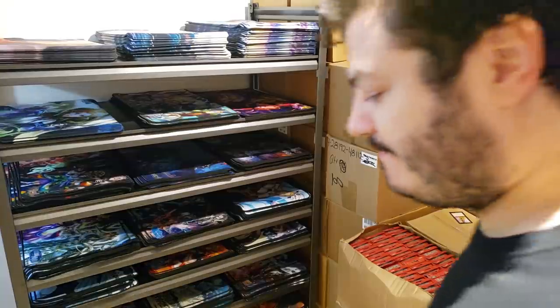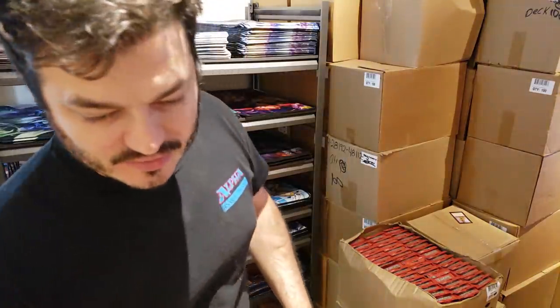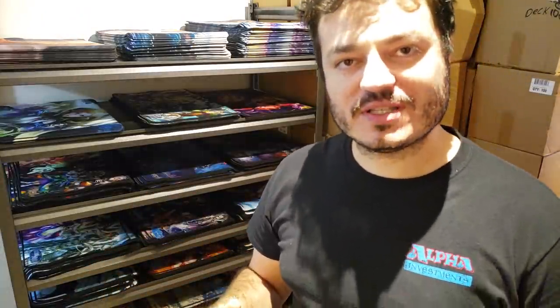Welcome back everybody, Rudy, Alpha Investments. Today we're starting back up on a new sub-series. This sub-series is going to be based around the card shop things that cause card shops to fail — card shop failures. Today's episode, starting off episode one: accessories. We're going to focus on playmats. Whole video on playmats.